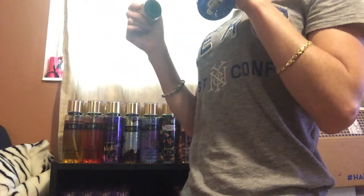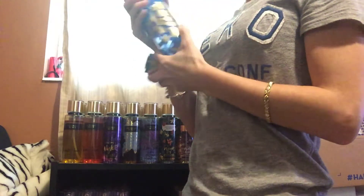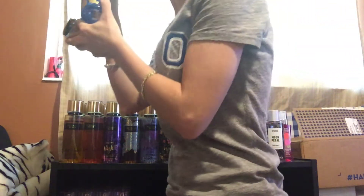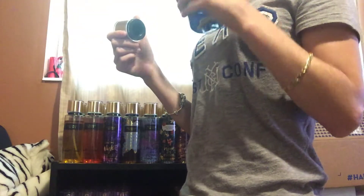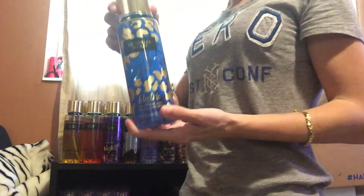This one is Electric. I don't know if I really like this one. It's like a coconut scent, but it's tropical. I don't know — I don't like this one. So I'm going to get rid of this.